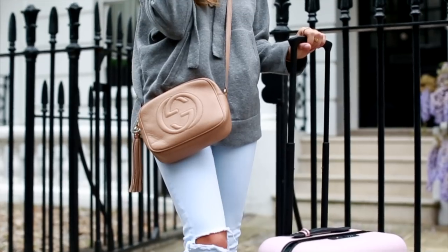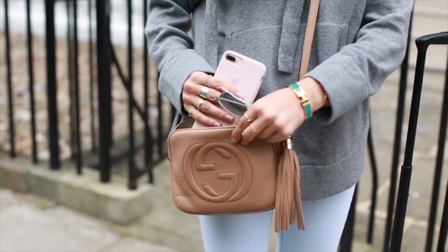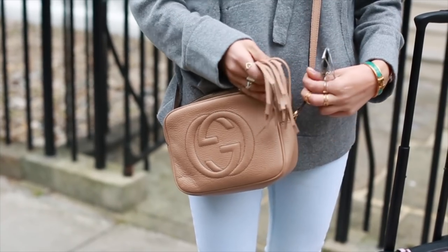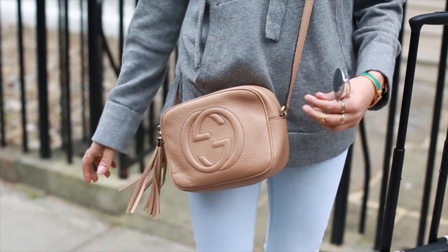The other thing I wanted to mention is to wear a little crossbody bag. I love this one from Gucci — it fits my passport, it fits my camera if I'm vlogging, and it fits a little couple of snacks and stuff. It's the Gucci Soho Disco, and I am giving one of these away in this video.